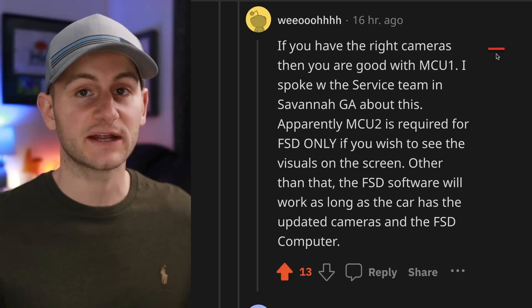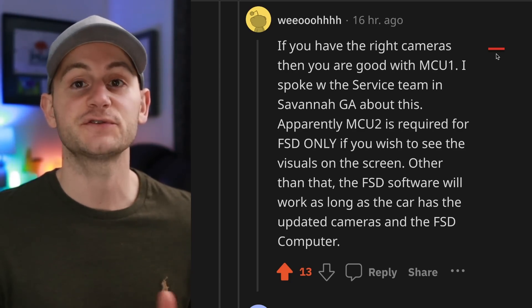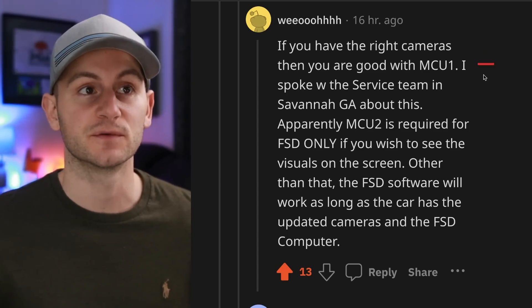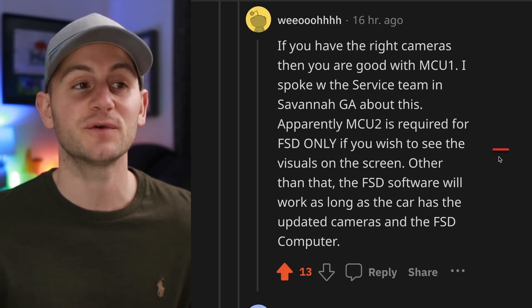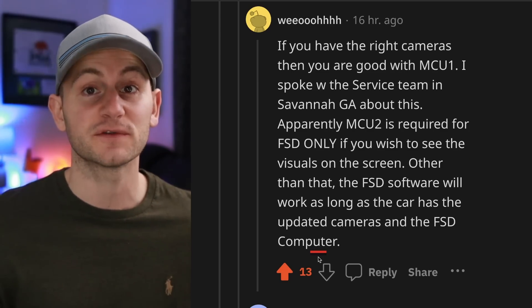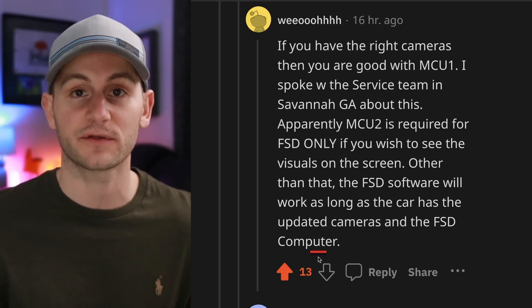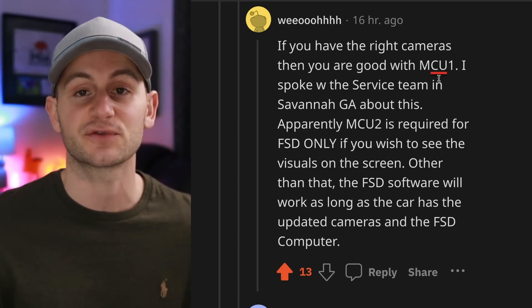Just one anecdote from Reddit on this topic: if you have the right cameras — a big 'if' — then you should be good with just MCU-1, meaning you won't need MCU-2. A person spoke to a service tech in Georgia saying MCU-2 is only needed for FSD if you want to see the visuals on the screen. You'll most likely still need the updated Tesla FSD Computer — Hardware 3 — because the FSD Computer is separate from the media control units.